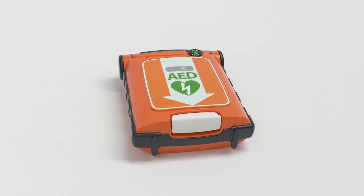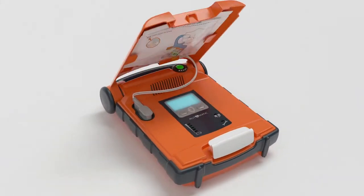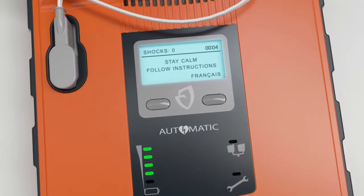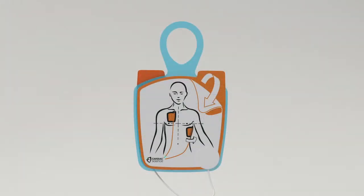Operation is intuitive from the start, with immediate voice and text prompts: "Stay calm, follow these instructions." Set the G5 to give extensive prompts for lay rescuers or fewer prompts for experienced users. You can even switch to an alternate language with the touch of a button. The pads go in either position, so there's no guesswork.